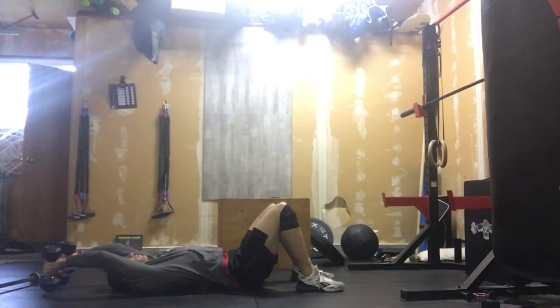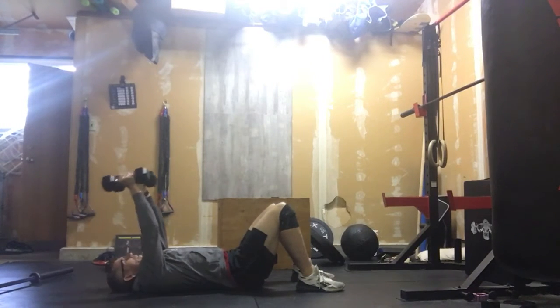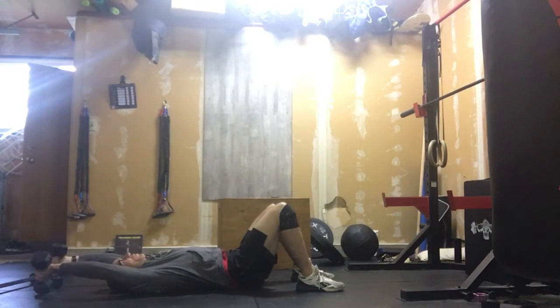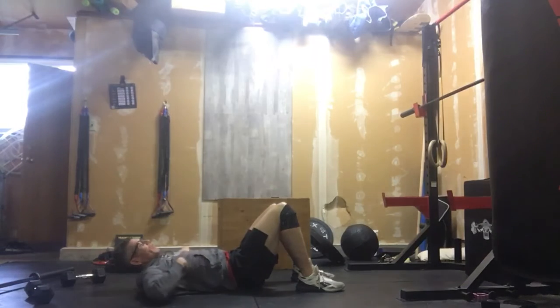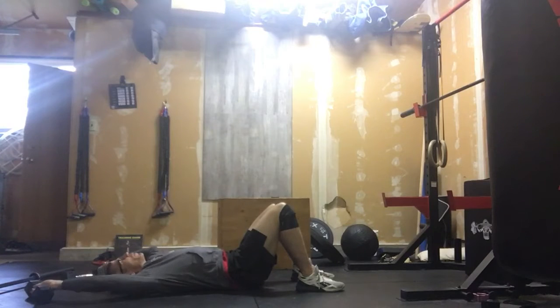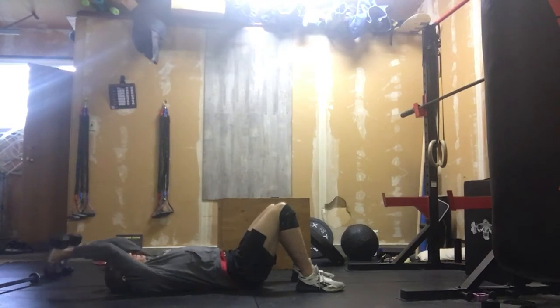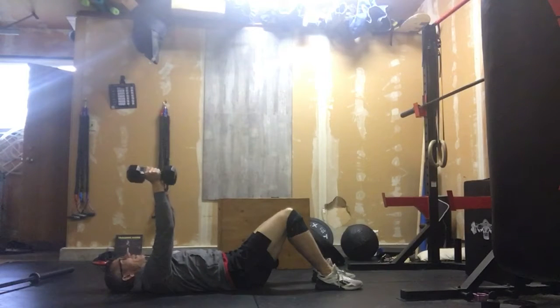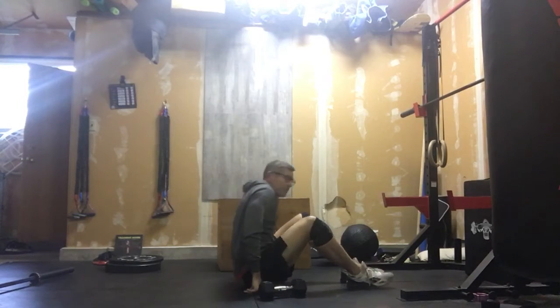After that we're going to go into lat pullovers. Arms straight and we're just pulling them over. When we're doing those, we should feel it right here — that's where we're going to feel the lat. Nice straight arms, and really work on those back muscles. Those lats — the gymnasts say lats are like wings and they help you fly.